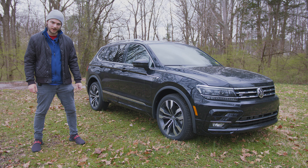Moving on over, you have 20-inch alloy wheels. These are a two-tone machine finish wheel — really nice design, very clean, simple, very Volkswagen-esque.